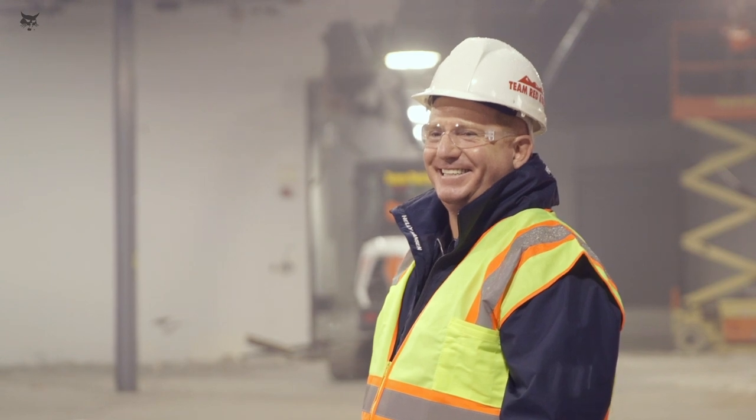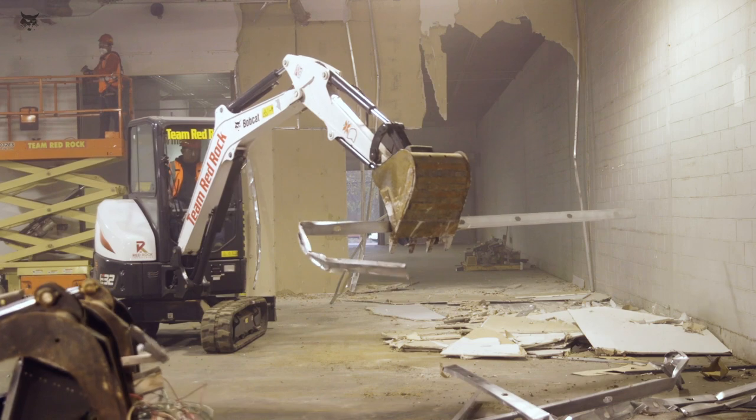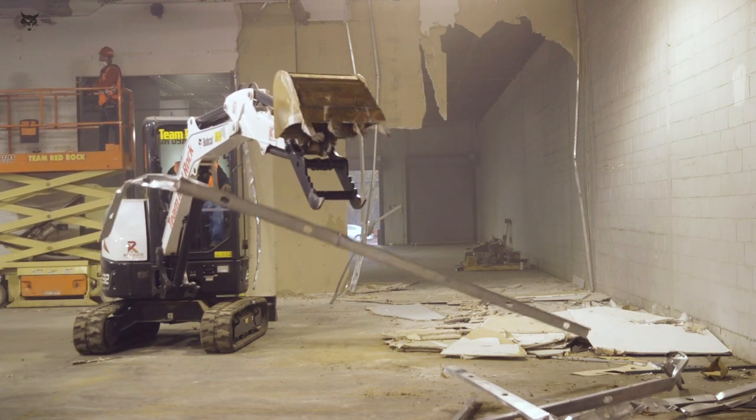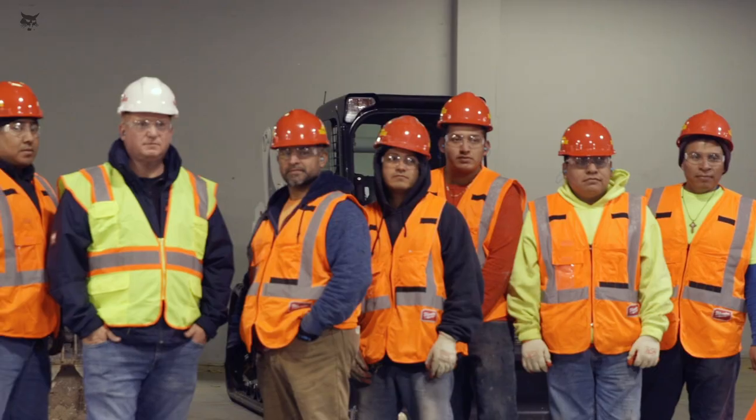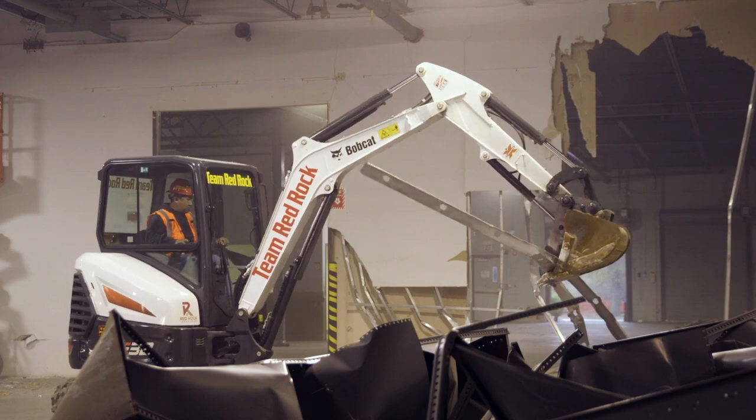I love this type of work because you see the before and the after. When I drive by I can always say I built that job. It's a great sense of fulfillment to know that you can put it from paper to an actual job. The key to Team Red Rock's success is respect, loyalty, safety, and of course the right equipment to do the job.